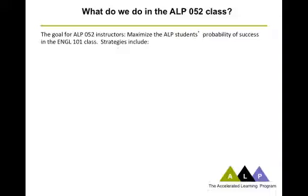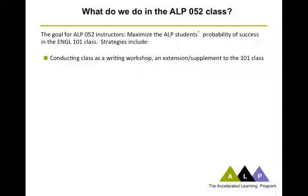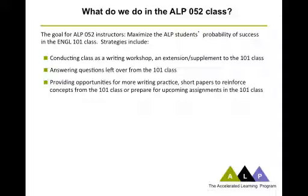To be a little more specific, here are some examples of the kinds of things we do. The overall goal is to maximize students' probability of success in the 101 class. Much of the class time is spent as a writing workshop: some people are revising papers, some are brainstorming, some are giving each other feedback. It's a supplement and extension to what goes on in the 101 class. We almost always start the developmental class by asking, 'Are there any questions left over from the 101 class?'